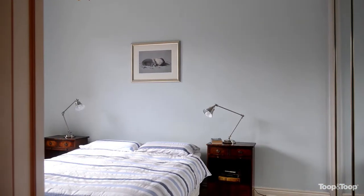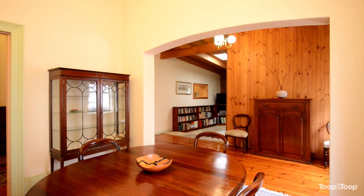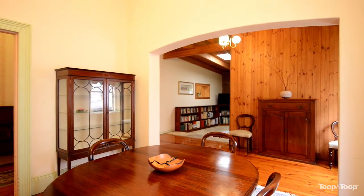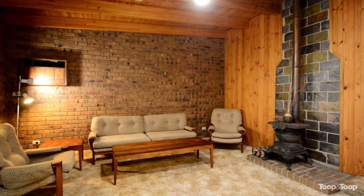We've got three bedrooms, three separate living areas, offering a host of character features. You've got soaring ceilings, an arched formal hallway, and polished floorboards. The house itself lends itself to someone coming in and renovating it and returning it to its former glory.